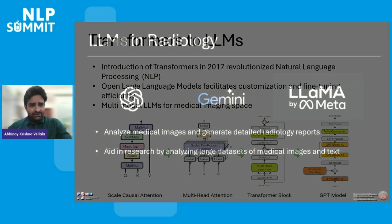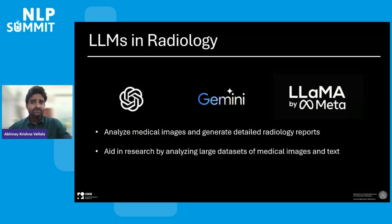Why LLMs in radiology? LLMs can analyze medical images and generate detailed radiology reports, reducing manual effort and time spent by radiologists. LLMs can also aid in research by analyzing large datasets of medical images and text, uncovering patterns and generating hypotheses.